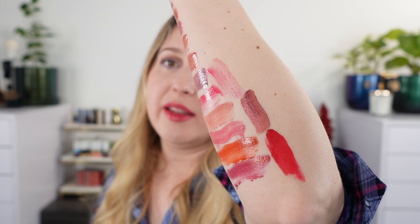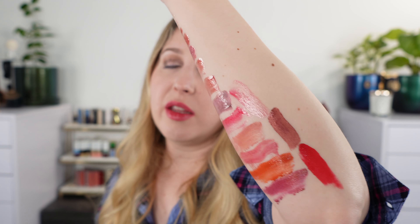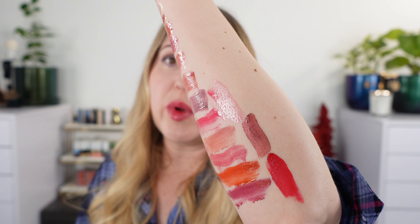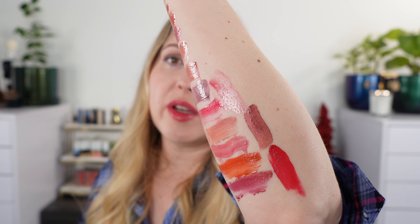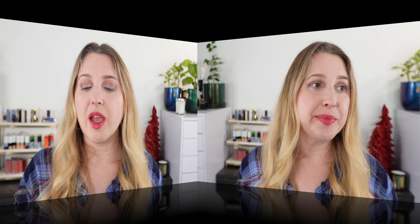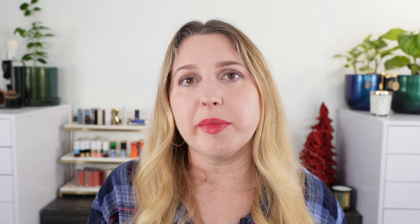Last up in the arm swatches, this is a Killian liquid lipstick in number 320. These are highly fragranced, but if they weren't quite so fragranced, these may be my favorite. If you're looking for an impactful matte liquid lipstick, this is it — the formula is incredible. They're all kind of bright reds for the most part. It lasts all day, it's comfortable, it gives you that drama, and it's a gorgeous shade.